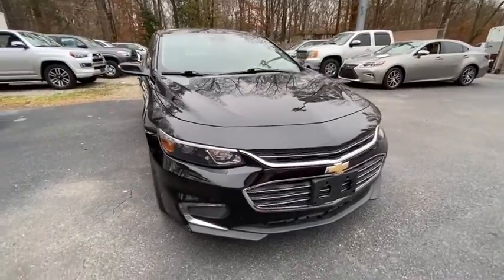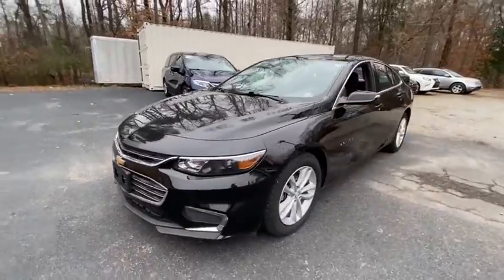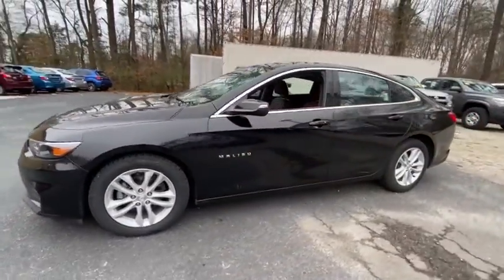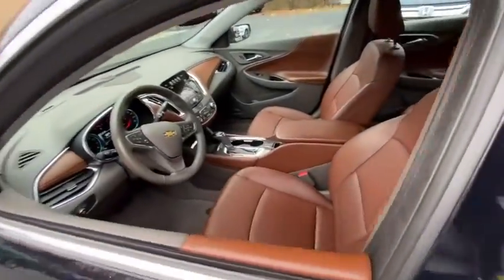Come test drive a 2018 Chevrolet Malibu, a combination of performance and fuel economy. The Malibu is a great commuting car. This vehicle has less than 20,000 miles.